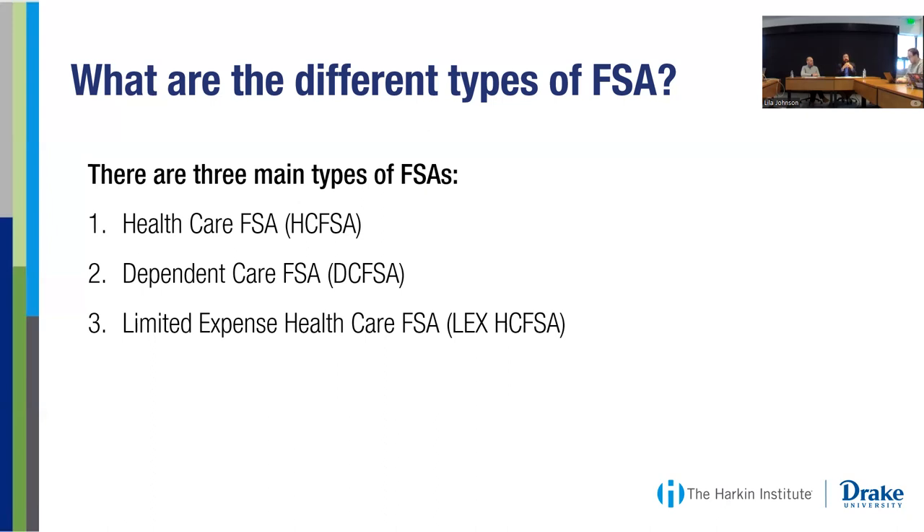You want to think ahead if you're using a flexible spending account. There are really three steps: number one, try to estimate your expenses throughout the year that are going to be eligible. Then enroll with that dollar amount — take the expense and divide it by the number of pay periods. And towards the end of the year, review to see if there's money left over. There are ways to spend leftover money, including websites where you can find eligible products.